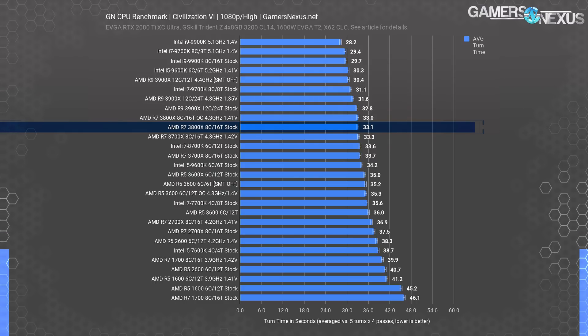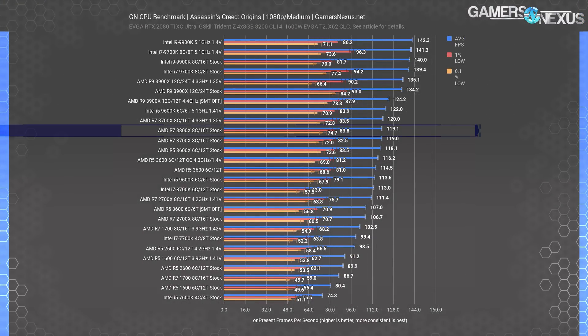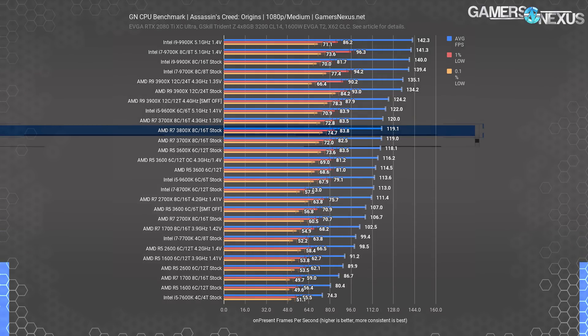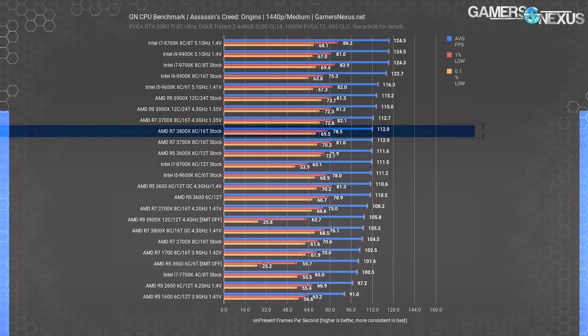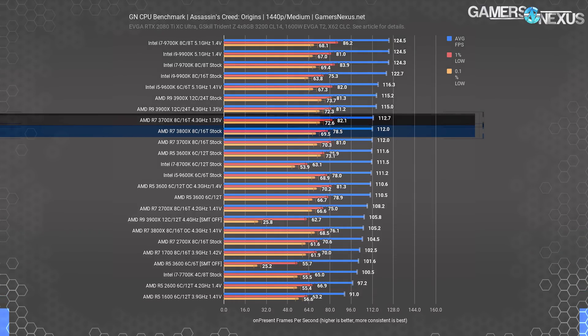These results are all within roughly the same area and within run-to-run variance. The 3700X stock CPU at 33.7 seconds is outside of run-to-run variance but still not particularly important in the real world. In Assassin's Creed Origins at 1080p, the 3800X is at 119 FPS average, tied with the 3700X, with some run-to-run variance showing better 0.1% lows — within testing variance. At 1440p, the 3800X again ties the 3700X at 112 FPS average, posting no meaningful difference.